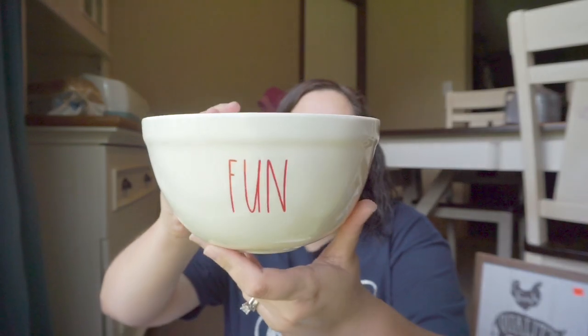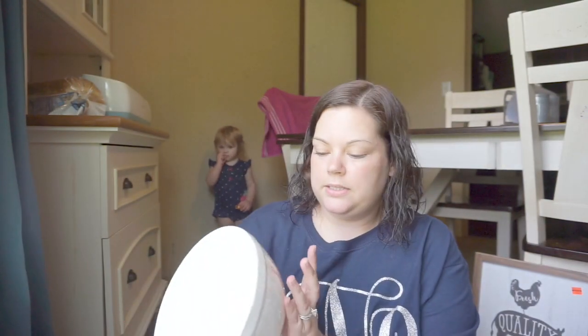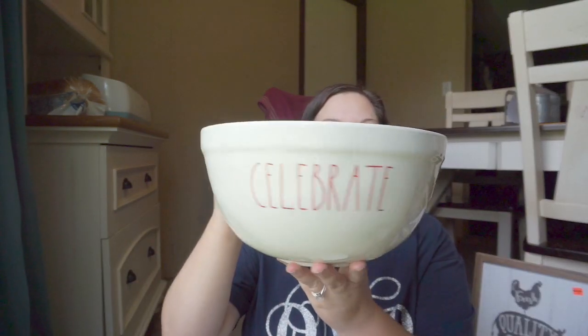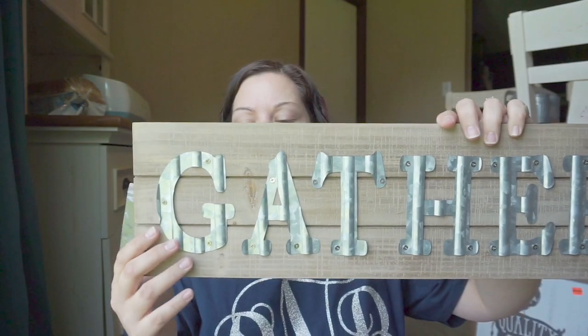Keeping along with the Rae Dunn theme, I got the Celebrate Bowls. It comes with three — Fun, Party, and Celebrate. These are hard plastic, so it would be perfect for summer. And the last thing I got from TJ Maxx was this Gather sign. It's wood on the back and then galvanized lettering. It was $9.99 and it comes with the little screws, which is nice.